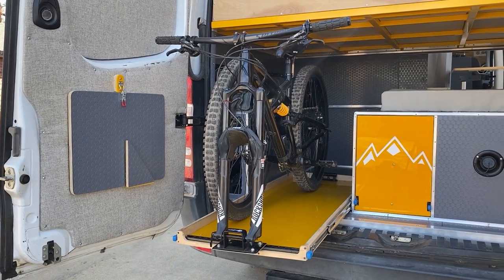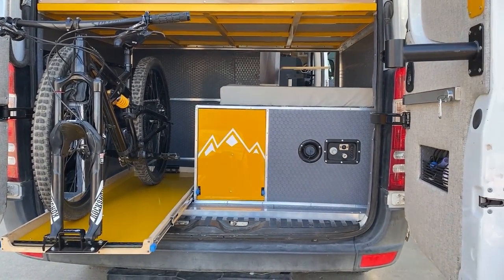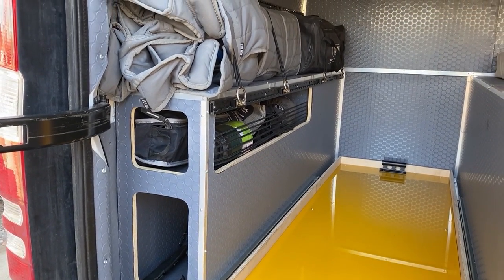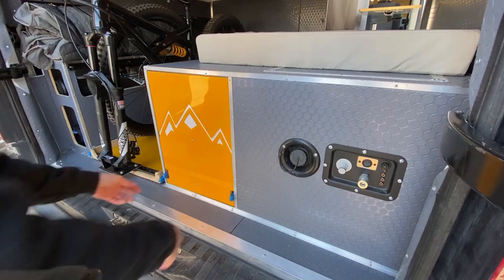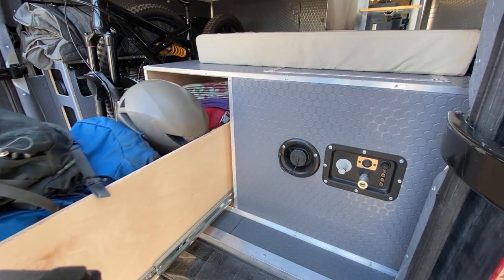We built the entire van around our garage space. We wanted to be able to house two mountain bikes, two blow-up paddle boards, and all of our climbing and camping gear. So we knew how big the space needed to be for the garage and we built everything else around the garage space.